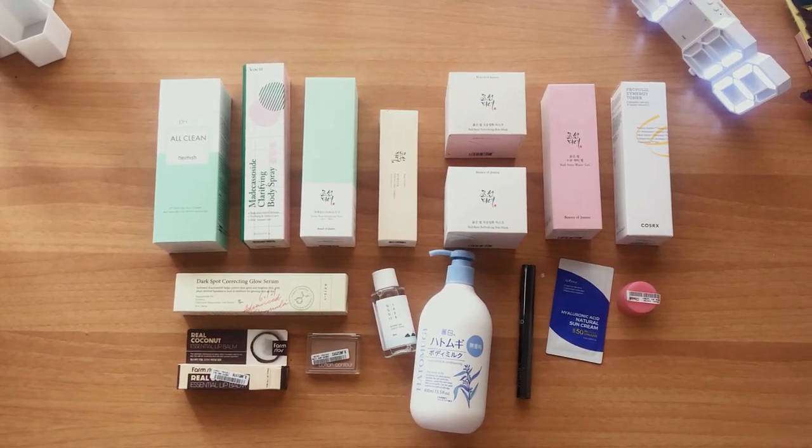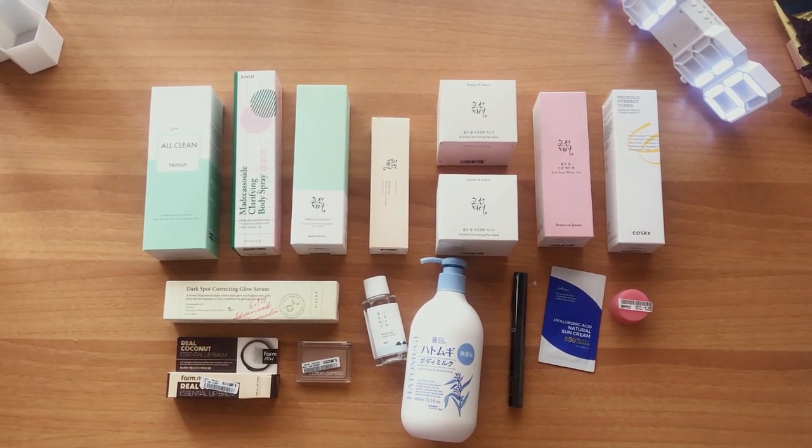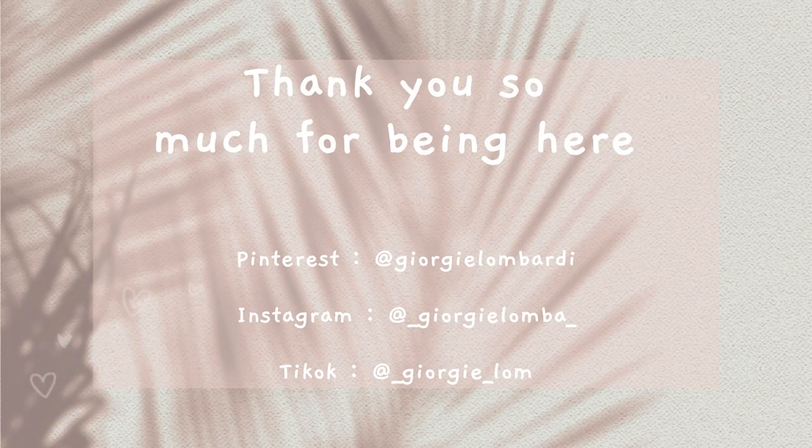And this brings us to the end of the video. I really hope you guys enjoyed it — thank you so much for watching, bye bye!